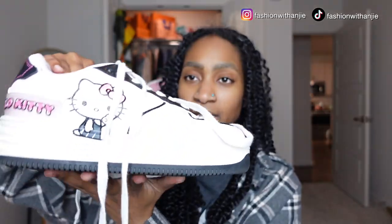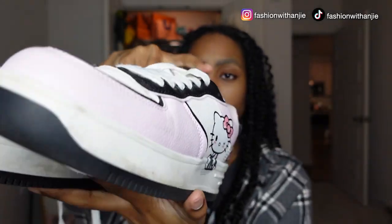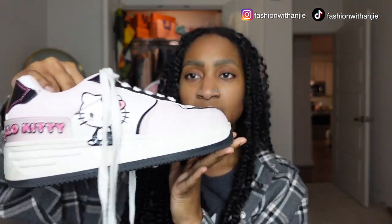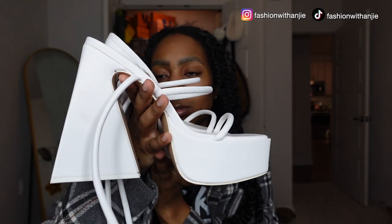Next, one of my favorite pairs of sneakers — my Hello Kitty sneakers from Bershka. I don't think I need to say too much except that they are the cutest sneakers I own and I absolutely had to buy them when I saw them. I got them about a year ago — I'm not sure if Bershka still sells them — but I love these. They're really comfortable and pretty much like Hello Kitty Air Forces.